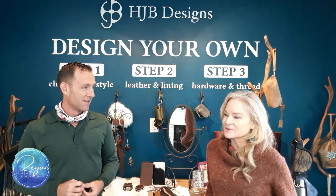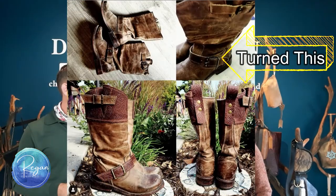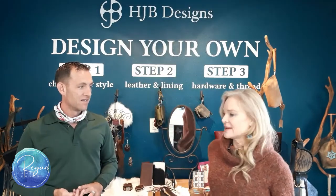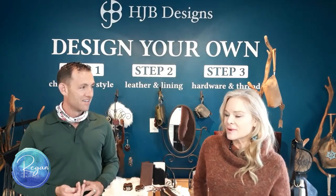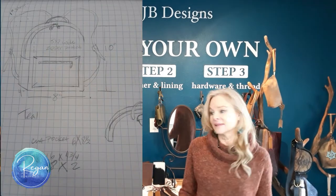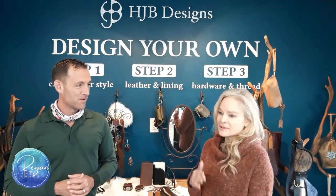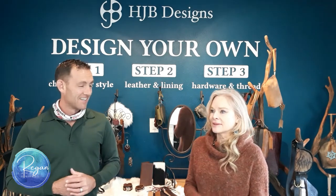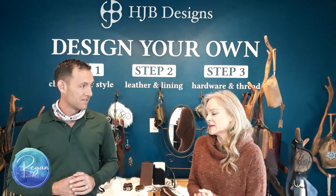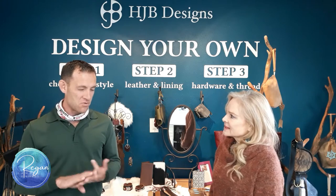Exactly. When people walk in I say I specialize in custom, so if there's something you don't see in the shop I can definitely make it for you. Just yesterday a customer wanted a certain type of bag and we started designing right there. She made her deposit — I require 50 percent down — and then in three to four weeks it'll be done, though when I'm really busy it can be eight weeks, but it's definitely worth the wait.